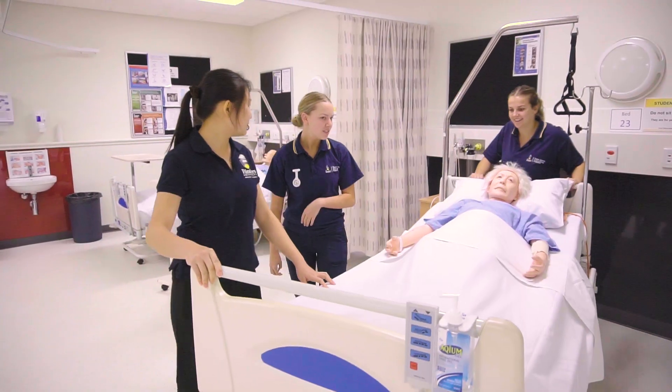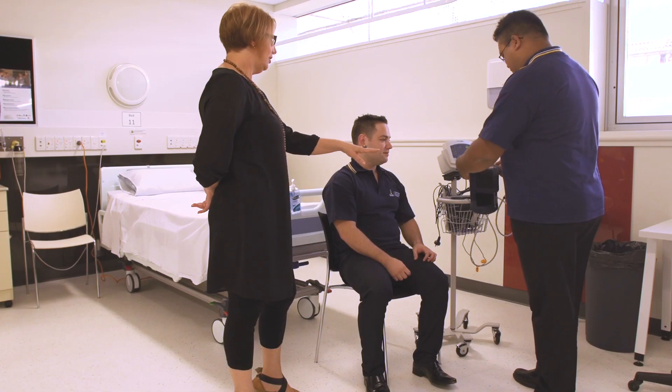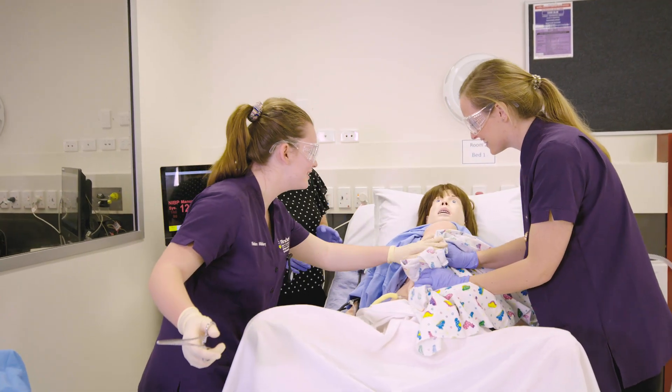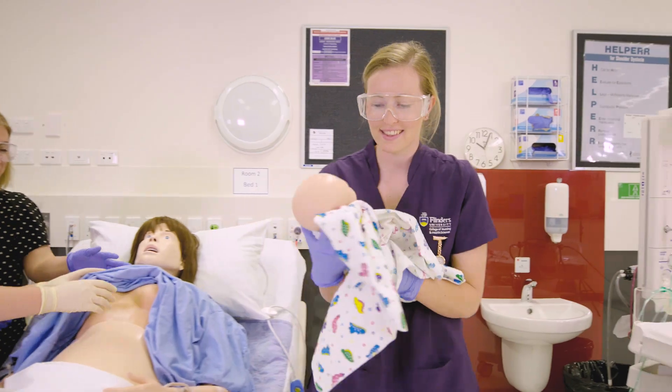Flinders University are leaders in health and in care, and we are focused on the growth and development of our nursing and midwifery programs, both at an undergraduate and a postgraduate level. Nursing and midwifery are both very long-standing professions — indeed midwifery is the second oldest profession in the world — and it's always been based around the intrinsic values of care and compassion.